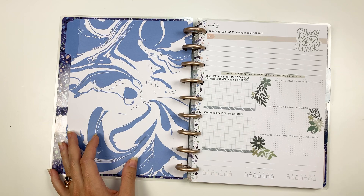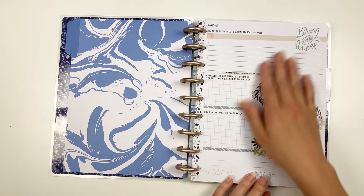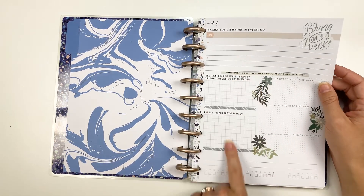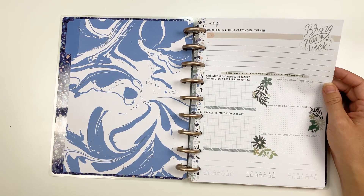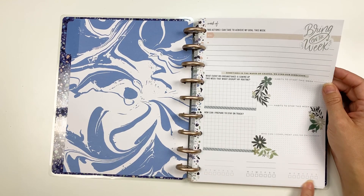So I'll flip through it and tell you where all the stickers came from if I can remember. These stickers on this weekly action page came from the new Color Story Floral sticker book from the Happy Planner. I love this page because it has actions you can take to achieve your goal this week, habits to start and stop, and just looking ahead at staying on track and some little habit trackers.